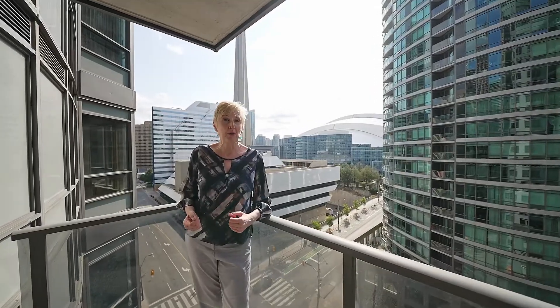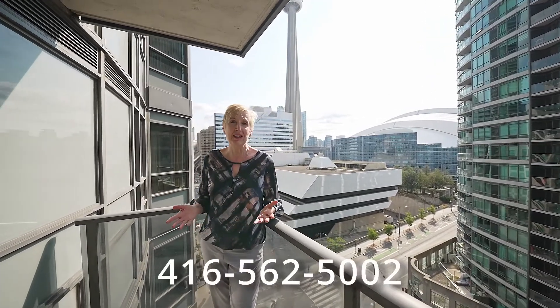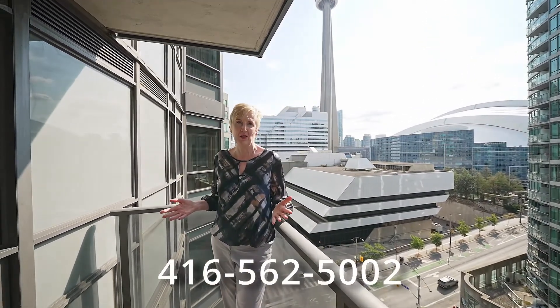If you'd like more information on this gorgeous condo, call me at 562-5002.